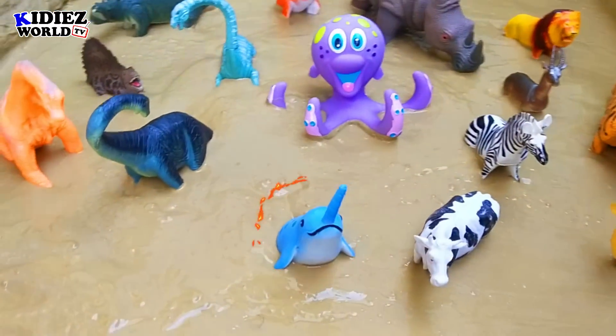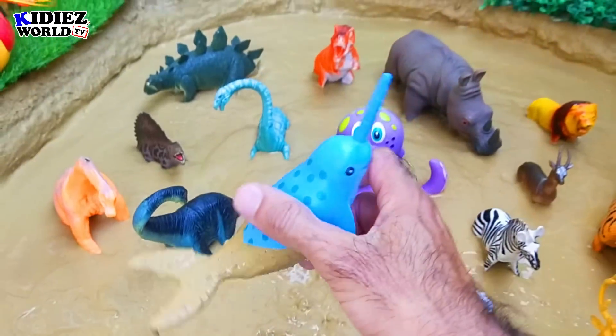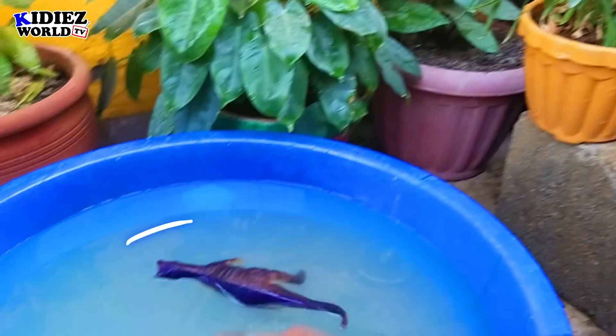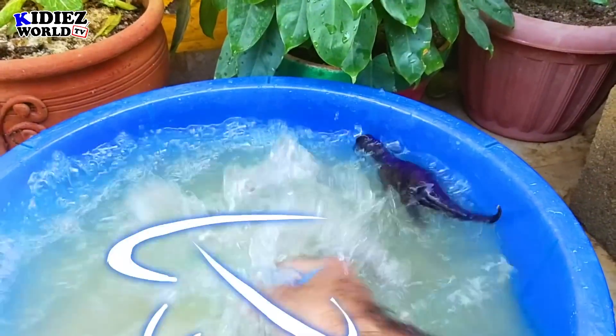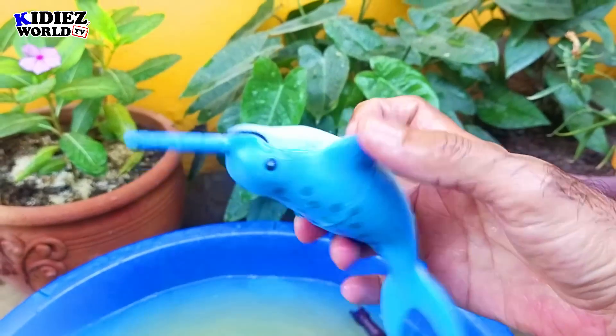And the next we have is narwhal. Narwhal is a very special fish with a very big horn just above his nose. It's a very different kind of fish. Narwhal.